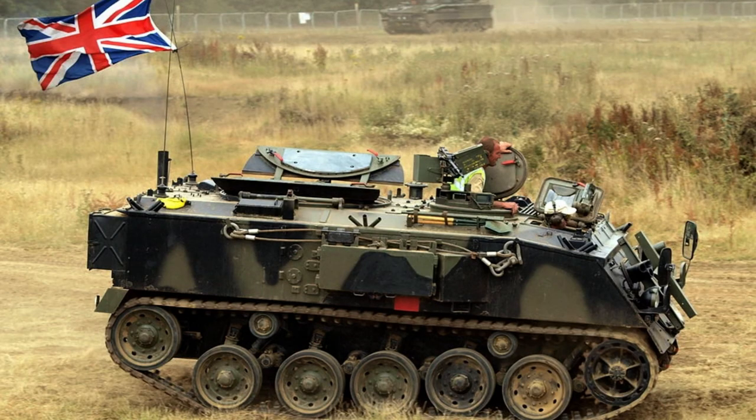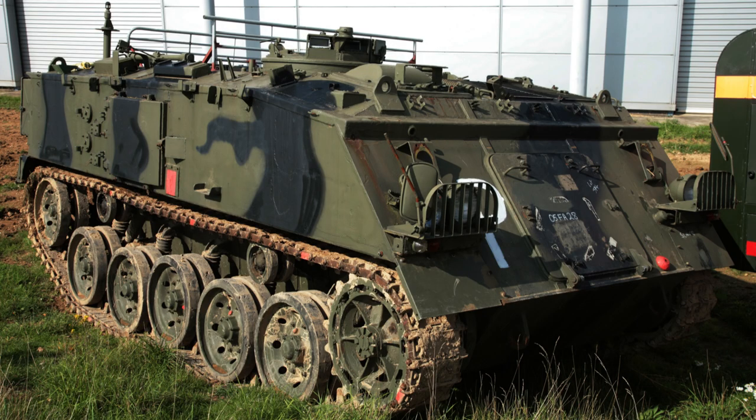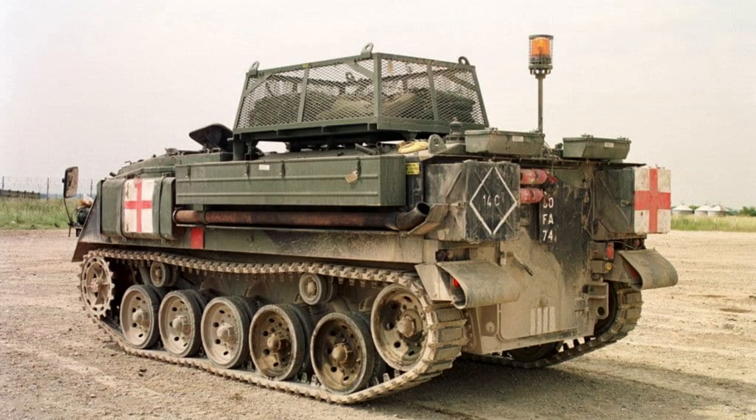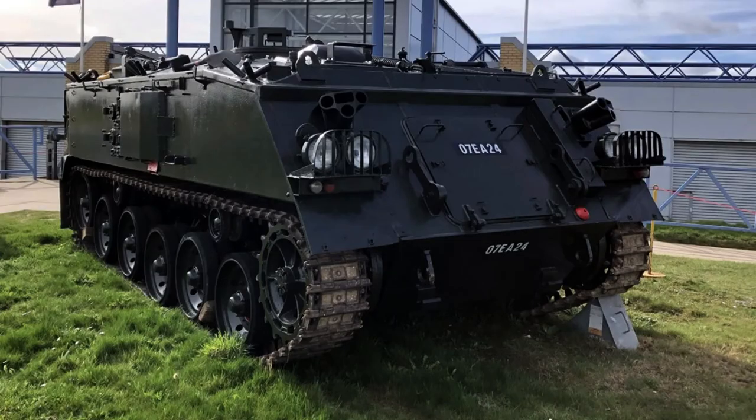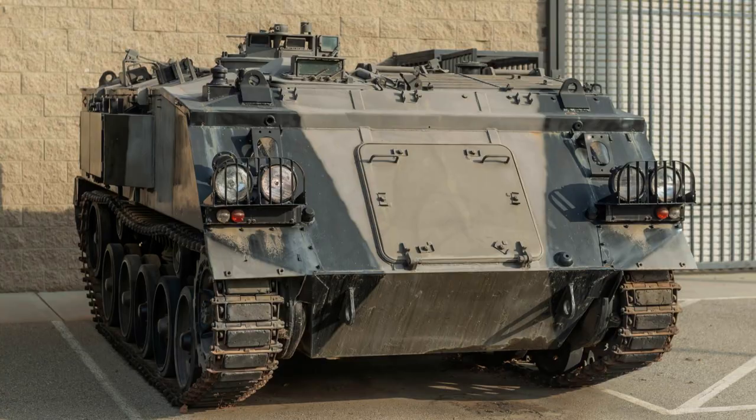To enhance its amphibious capabilities, wading screens and a trim vane are standard features, along with an extended exhaust pipe for elevated water operation. The vehicle can be quickly prepared for wading in approximately five minutes, and can reach a water speed of around six kilometres per hour when converted for swimming, propelled by its tracks. While some FV-432s have had their amphibious capability removed, the majority retain this versatile feature.